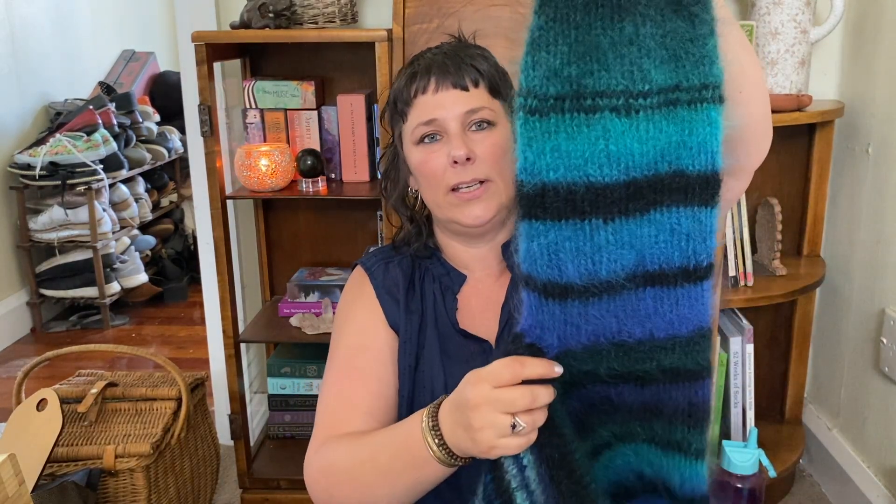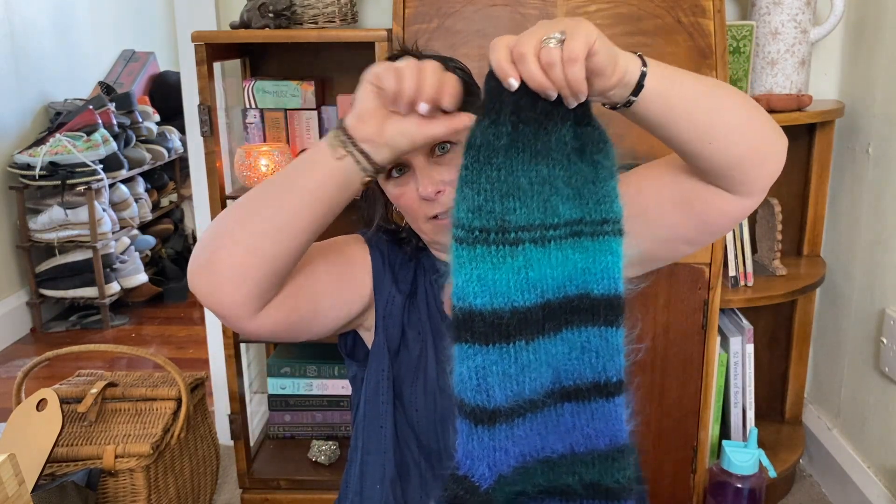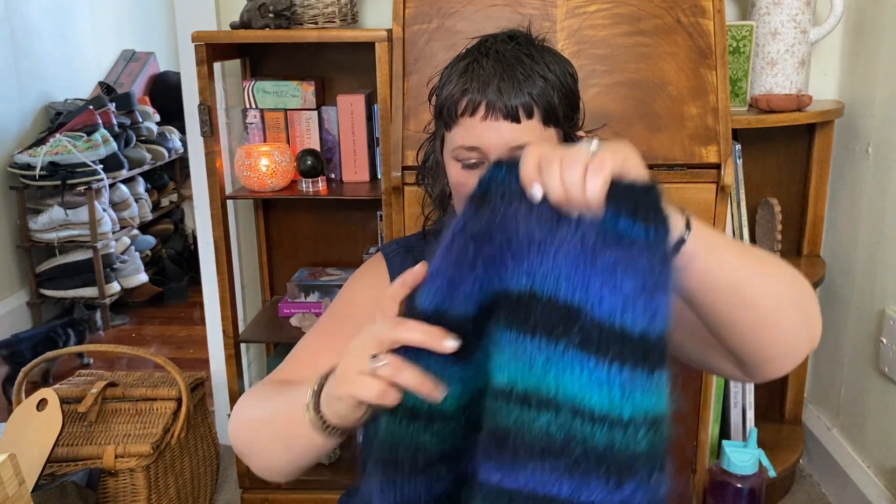With the sleeves I didn't do any decreases until I got down to the cuff, then I did some rapid decreases because I wanted it sort of balloony. The rest of this mohair I'm just going to pop into a big bag — I'm going to crochet my sister a blanket. She doesn't know that, so if you're my family don't tell her.